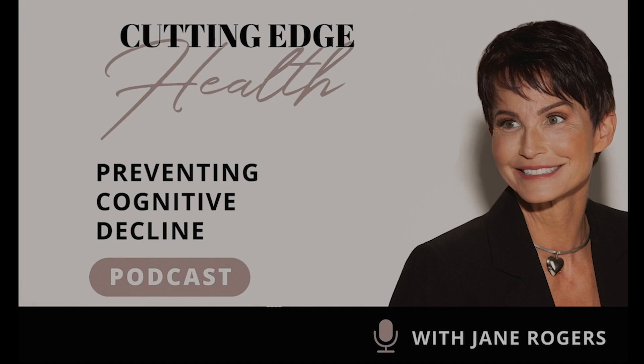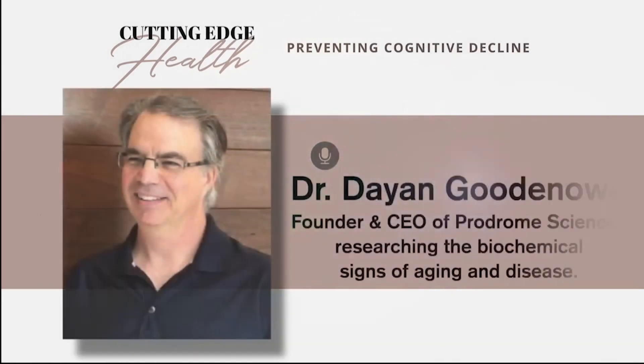Welcome to the Cutting Edge Health Podcast with Jane Rogers, where we discuss science to help prevent cognitive decline. I have the Alzheimer's gene, APOE4, and I'd always thought that increased my chance of getting the disease. Today's guest has found a way to negate the disease-causing effect of this allele.